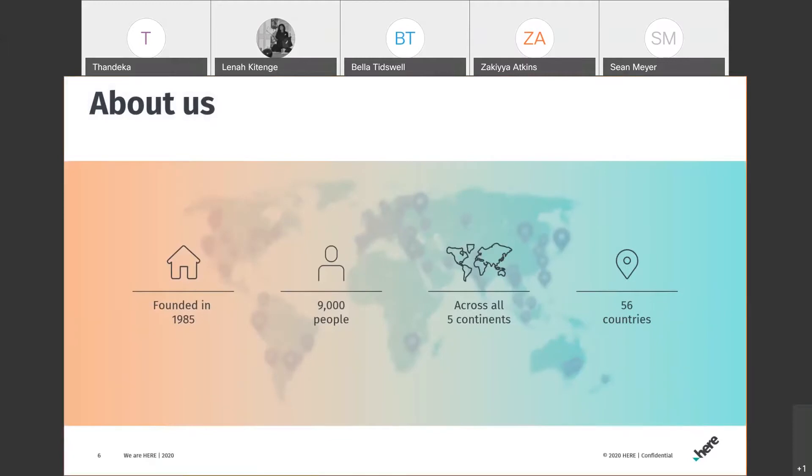All the maps we create go into these different partner organizations' platforms and tools. We've been around for over 30 years, and we are a worldwide organization across all five continents, with offices in over 56 countries. I'm based in the Johannesburg office, part of the Middle East and Africa team working on community and data sourcing for our live online map.